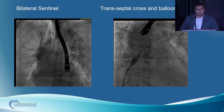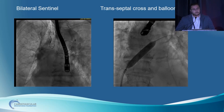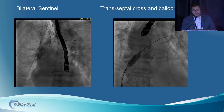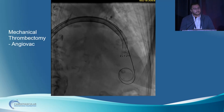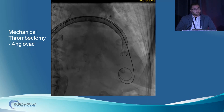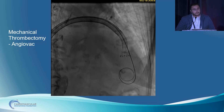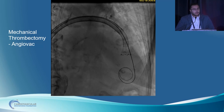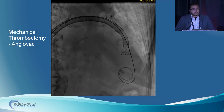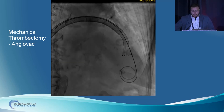We did TEE-guided transeptal approach with the BRK SL1 system, balloon septostomy with Armada balloon. In the right femoral vein, we had a 26-French Go-Dry Seal sheath, and within it we put an AngioVac catheter. With TEE guidance, we were able to steer it into the LV through the mitral valve and then did multiple passes of the AngioVac. TEE guided us on how much thrombus we could take. To provide embolic protection, we put a Sentinel device to prevent any embolization to the carotids and the brain.